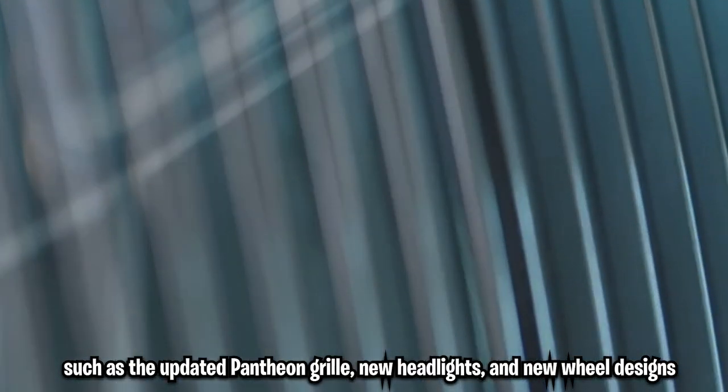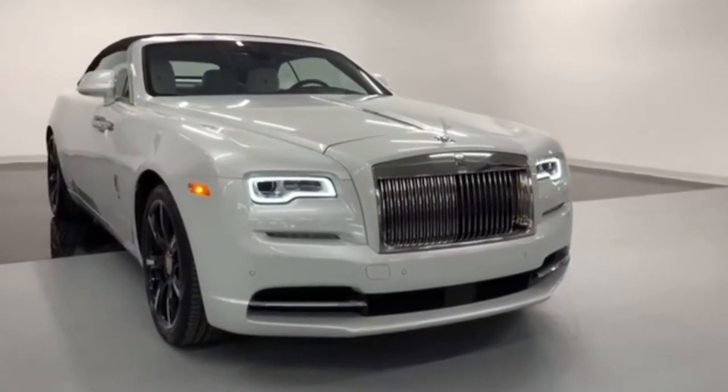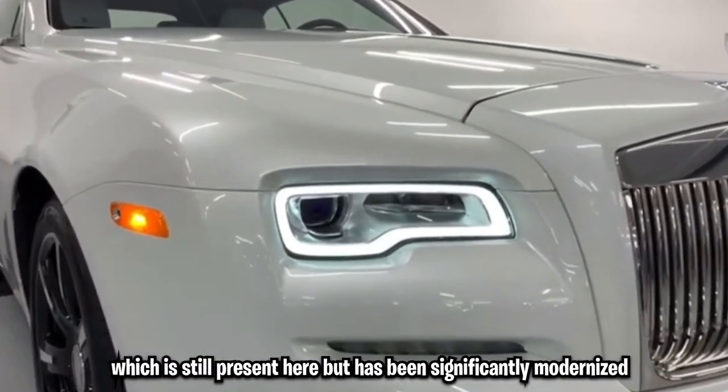Let's talk about a few aesthetics, such as the updated Pantheon grille, new headlights, and new wheel designs that were added to the car. The Phantom has long been renowned for its heritage accent, which is still present here but has been significantly modernized.